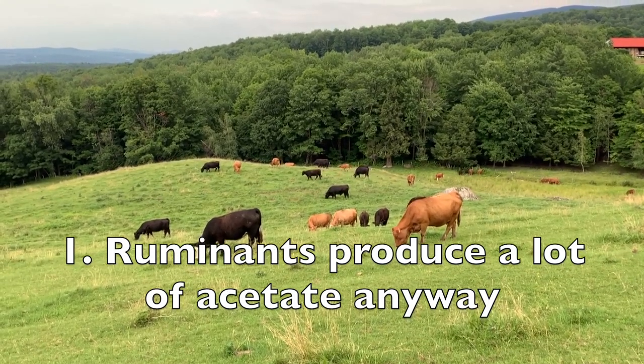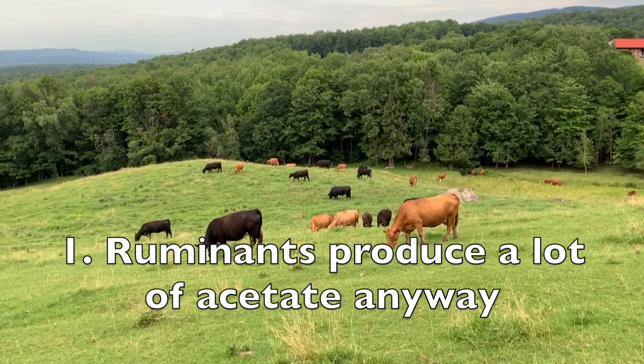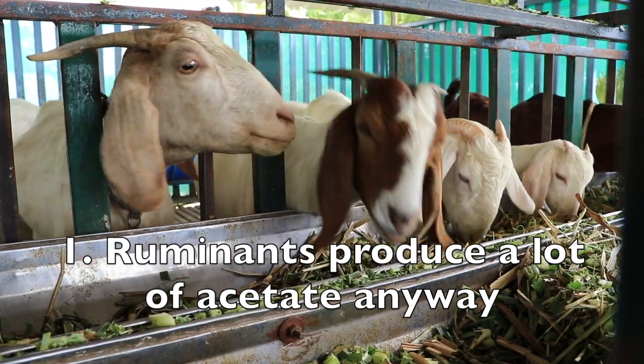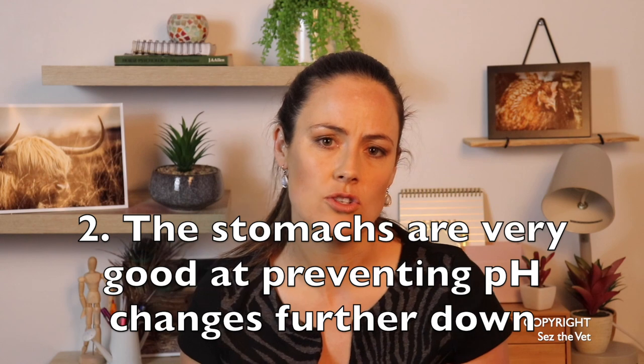Ruminants produce a huge amount of acetate — the component in apple cider vinegar that's supposed to be beneficial — on their own anyway. Not only that, but acetate is actually the one produced in larger quantities than the others. There are litres of rumen fluid sloshing around in that rumen at any given time. Not only is there already a tonne of acetate in there, but the rumen wall is incredibly efficient at absorbing acetate to use it for fat synthesis and energy, and to avoid any pH fluctuations or acidic changes further down the tract.